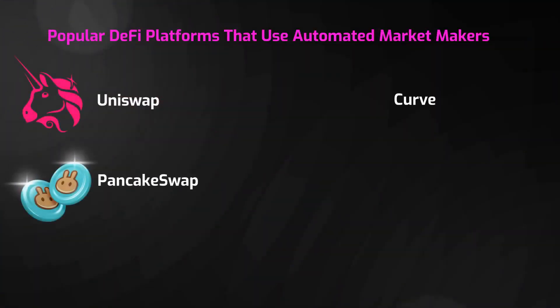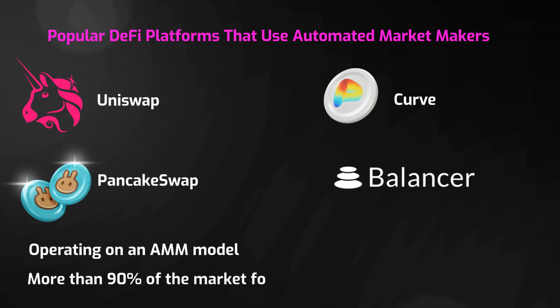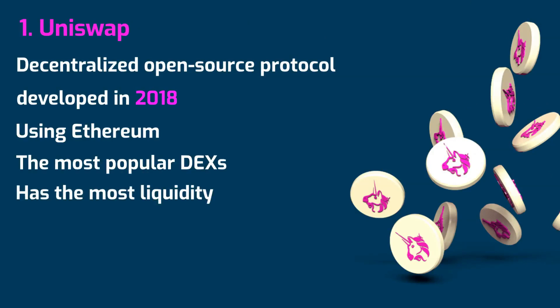The Uniswap, PancakeSwap, Curve, and Balancer projects operating on an Automated Market Maker model account for more than 90% of the market for decentralized exchanges. Uniswap is a decentralized open-source protocol that was developed in 2018. Built using Ethereum, Uniswap remains one of the most popular DEXs on the market today and has the most liquidity.